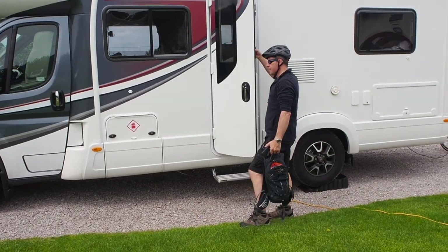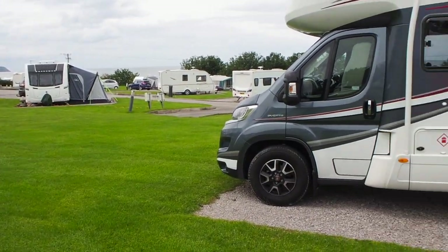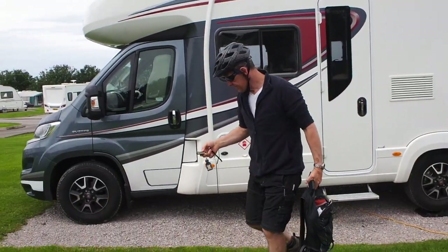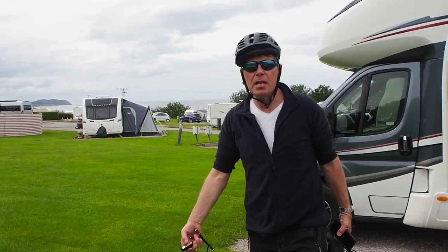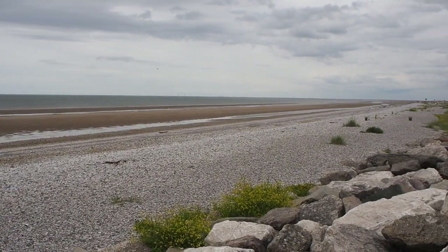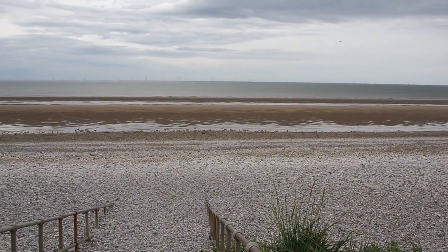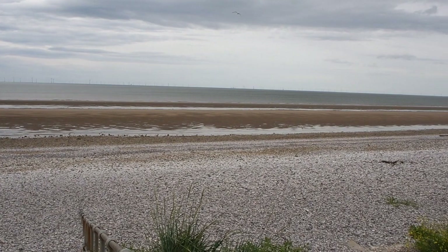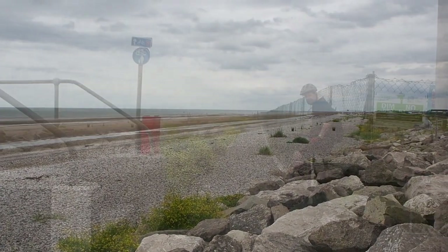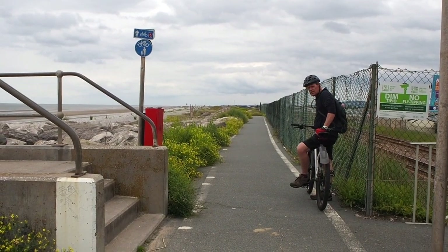Cycling part two. We've come up and parked in the campsite so that we're here for tonight, and this time we're going to head towards Rhyl. We've just come as far as Pensarn - didn't stop, there wasn't really a lot there. It's just miles and miles and miles of sand and stones. This is the cycle path: long, straight and flat. Just perfect.